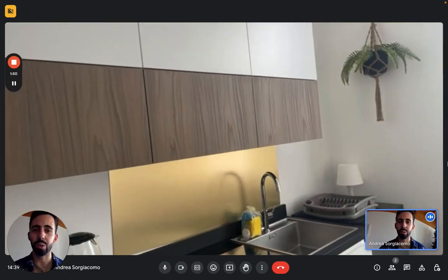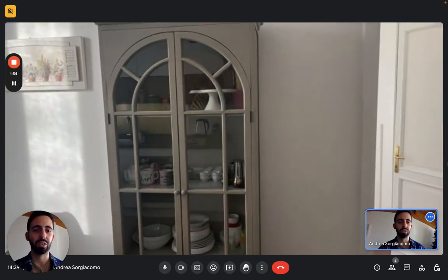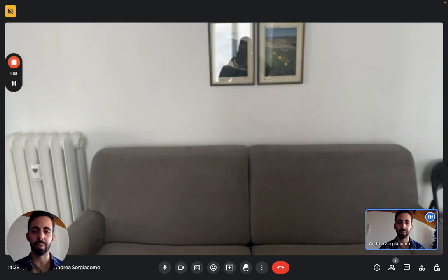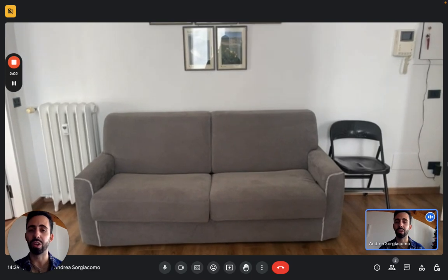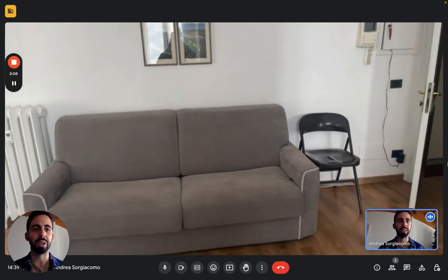On the other side of the room we have a couch that's actually a sofa bed if you want to open it up, and here we have another cabinet with plates and other things. You can open it up if needed, but mainly you can use it as a couch.